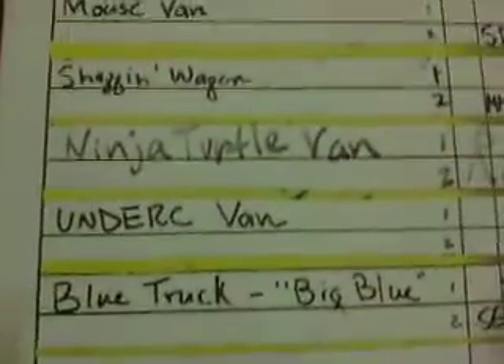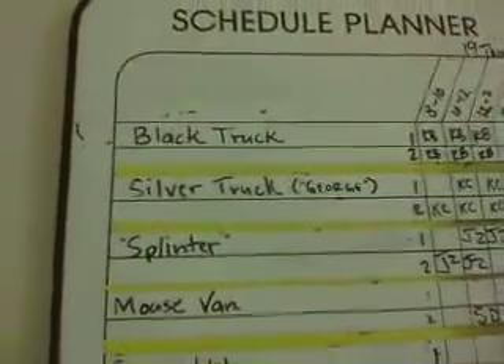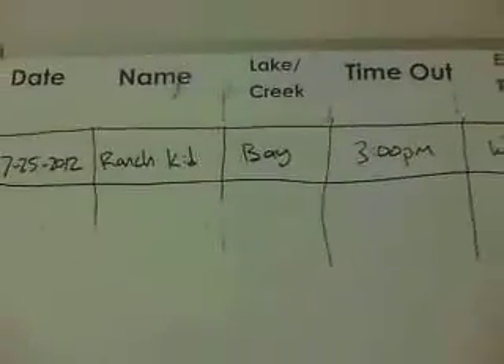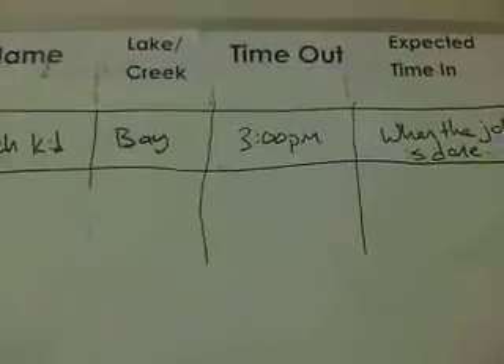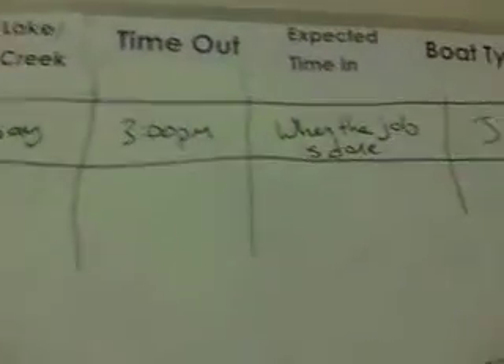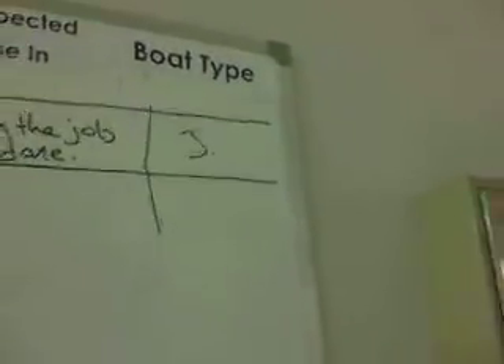We have: blue truck, under van, ninja turtle van, shagging wagon, mouse van, splinter, silver truck, black truck. And then when you're going out fishing, you just list the date, your name, the lake or creek you're going to, time in, time out, expected time to come back in, and what type of boat.